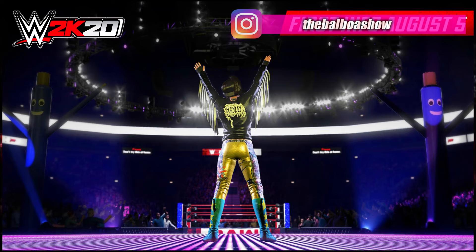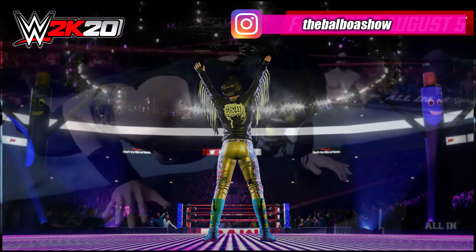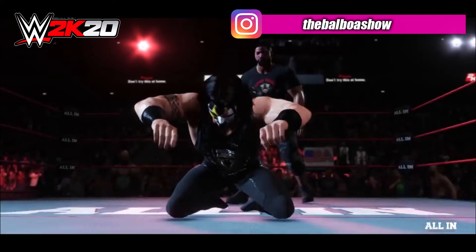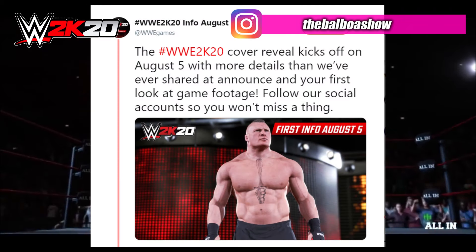WWE 2K20's focus is not on the graphics; however, we will see improvements in those areas. The game looks awesome from this angle but I'm expecting it to look very much the same as 2K19.